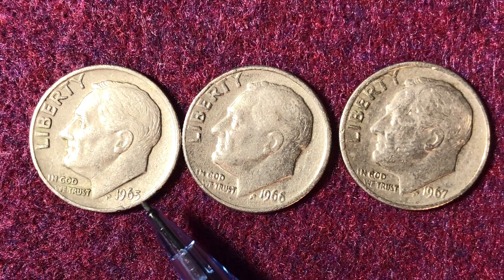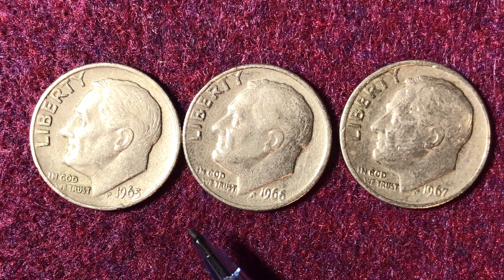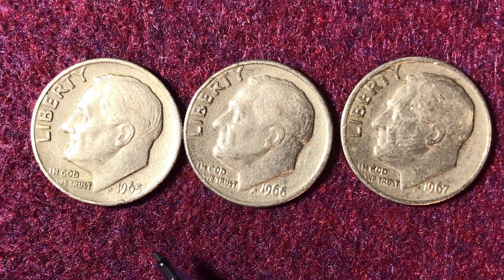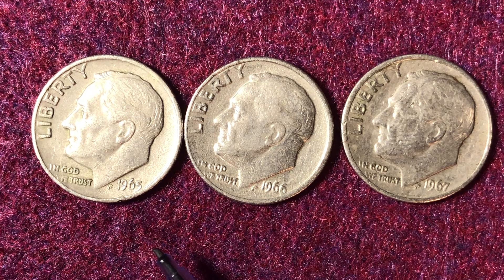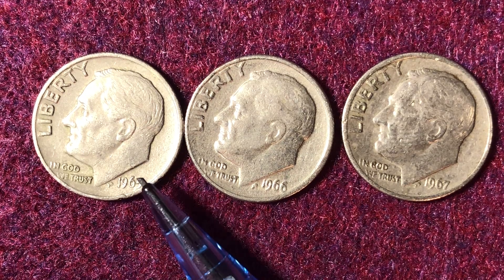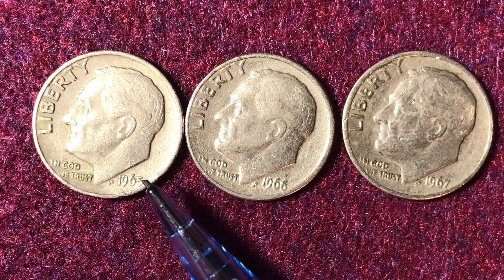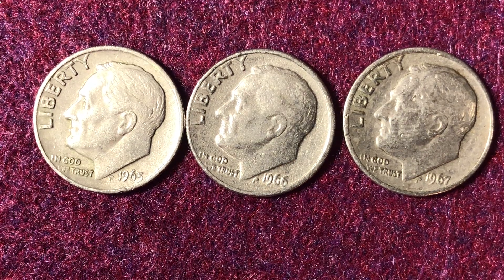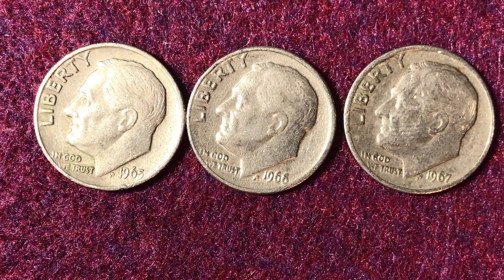The main part of that Coinage Act took the silver out of coins — it took it out from the dimes. The quarters and half dollars maintained their silver up until 1970, but the 1965 dime was the first one that didn't have any silver in it.